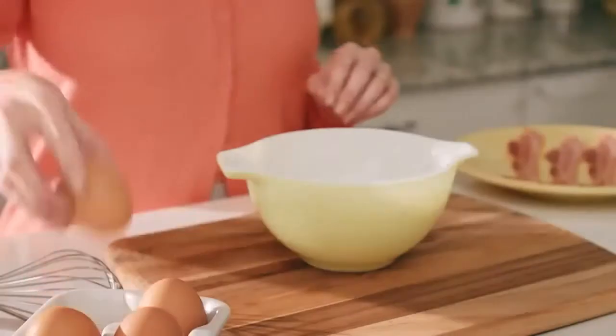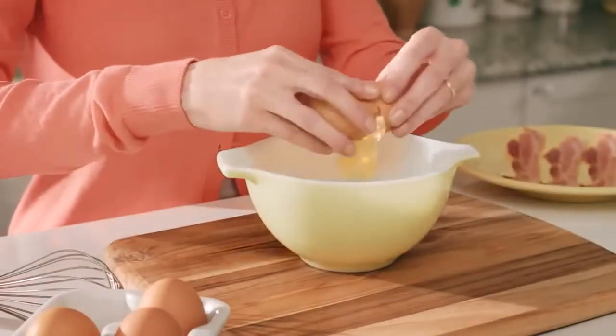I like the kitchen for the ample counter space and easy cleanup. Start by beating an egg firmly but gently in a greased bowl. It's all in the wrist. I like to alternate hands.